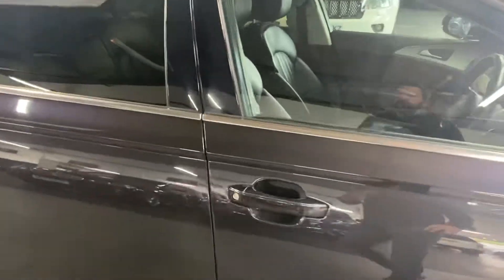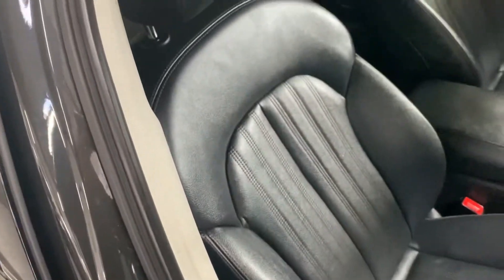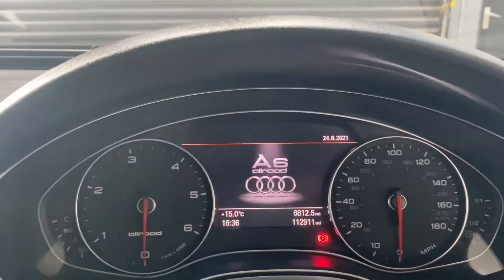I'll show you inside. Full leather sport seats there. It's also got blind spot assist, so you get that little button that flashes if someone's in your blind spot — really useful when you're on the motorway. And there you can see your mileage.